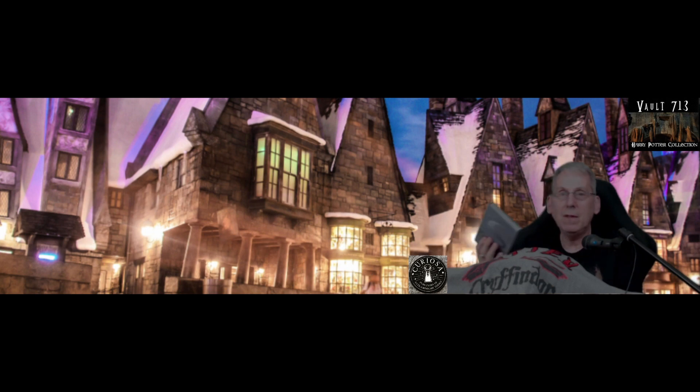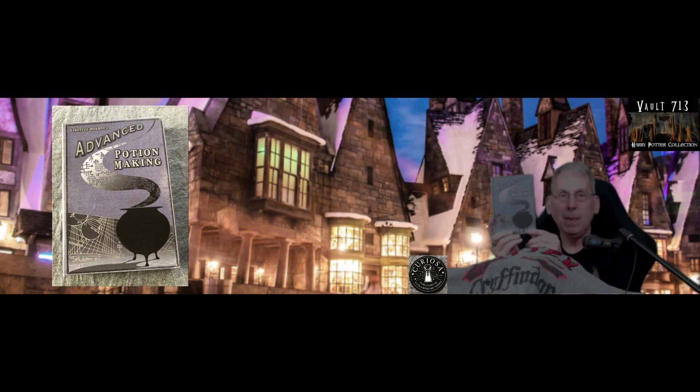We found this book and we're very excited about it. It's actually the Advanced Potion Making Book — no, it's not. It's just a journal, but it's a beautiful journal. It's got this nice silver edge on it and opens up and you can write all your nice personal Harry Potter thoughts in there. That's a beautiful looking book and a beautiful display item for my collection.